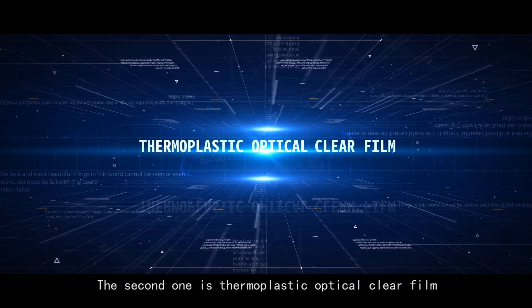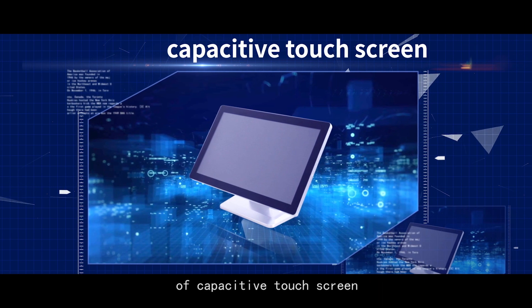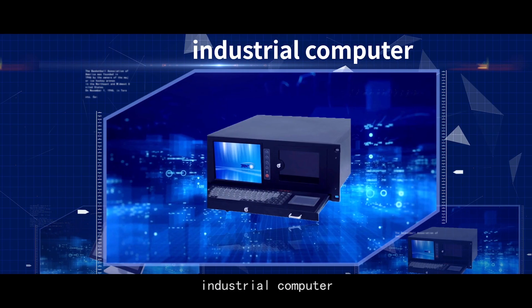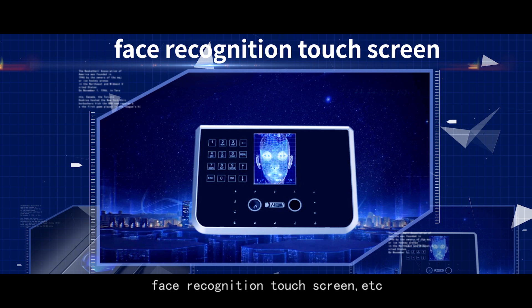The second one is Thermoplastic Optical Clear Film. It can be widely used in the fields of capacitive touchscreen, industrial computer, automobile navigator, tablet, telephone, face recognition touchscreen, and more.